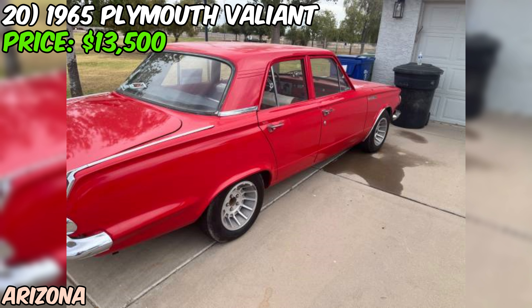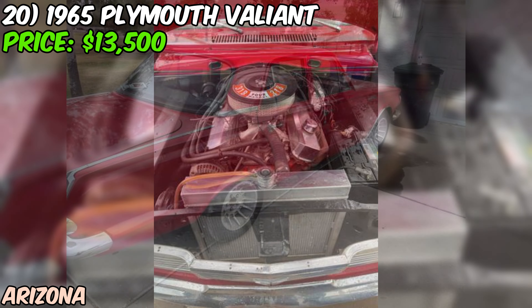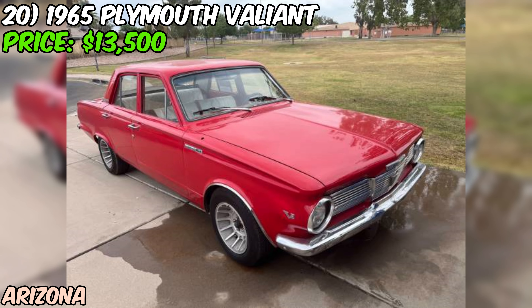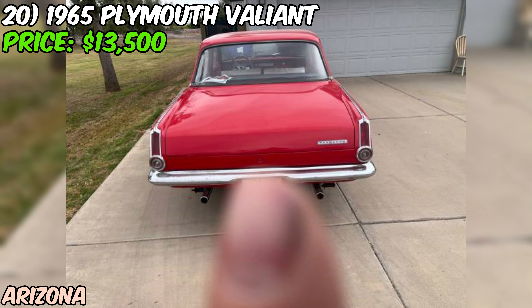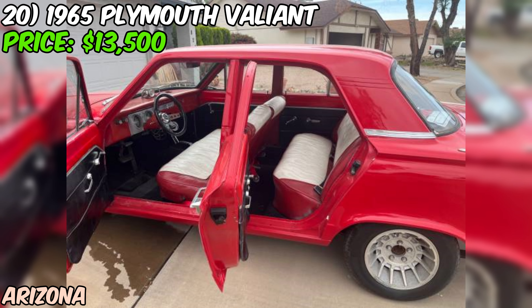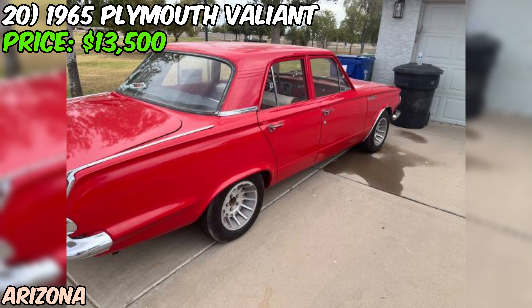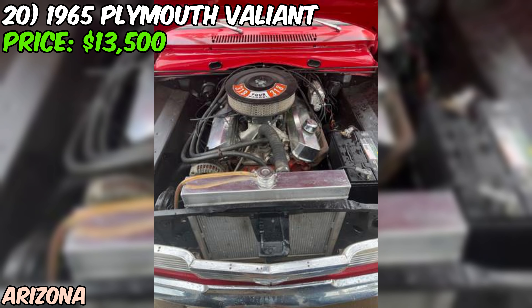While the odometer is broken, the seller assures the car runs great and is a real blast to drive. The title is clean. The seller does admit this Valiant is a project car, but that's half the fun — you get to tinker and customize to your heart's content. If you're in the market for a classic American muscle car that's sure to turn heads, this 1965 Plymouth Valiant is definitely worth checking out, especially with the seller saying they must sell now — it could be your chance to score a real bargain.